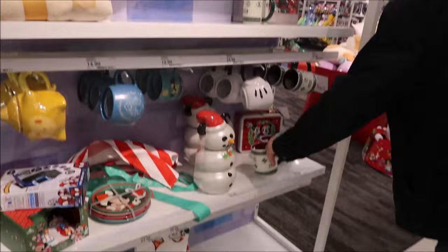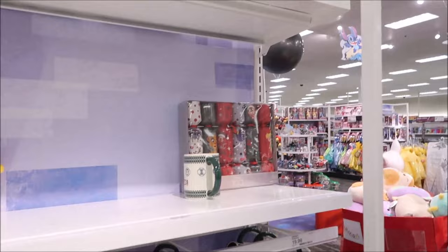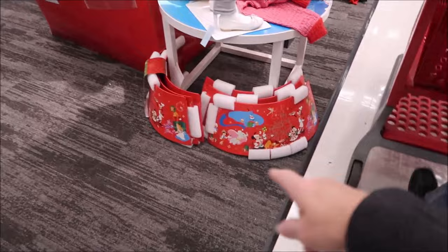We're in Target and this is the Christmas Disney section. They have a Marvel Christmas sweater, Christmas crackers that are Disney, a countdown to Christmas display, and a Christmas tree.